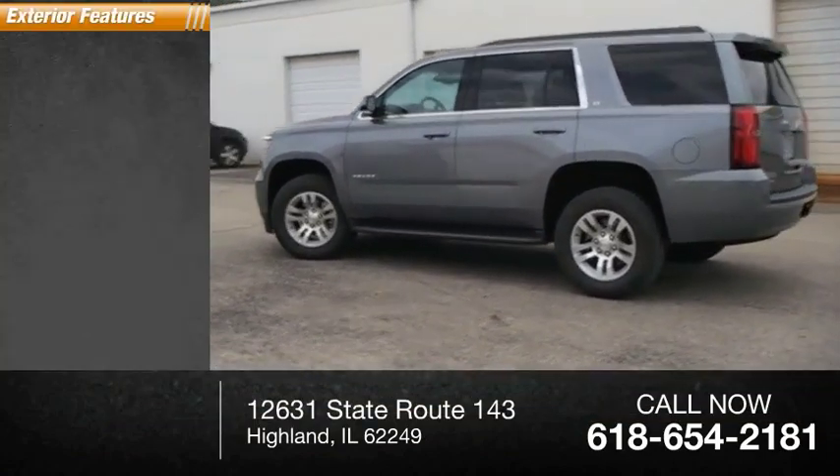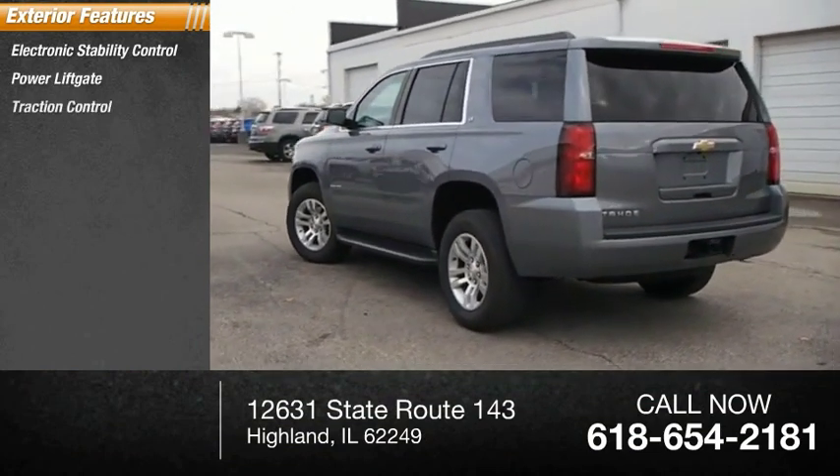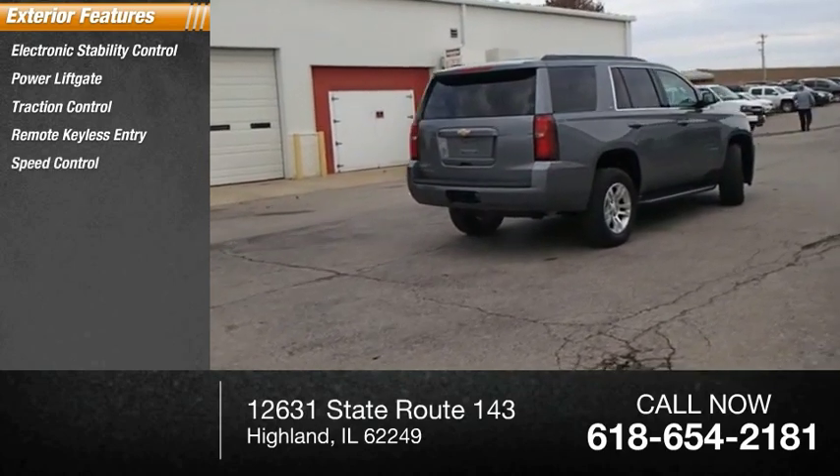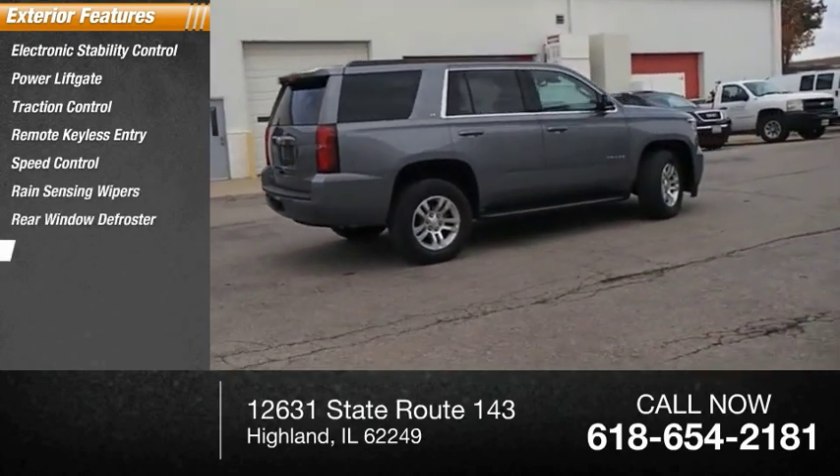Here are some of this vehicle's great options: electronic stability control, power lift gate, traction control, remote keyless entry, speed control, rain sensing wipers, rear window defroster, rear window wiper.